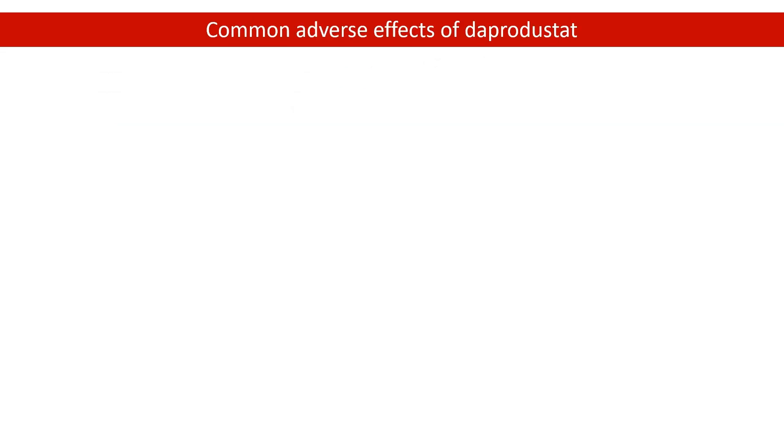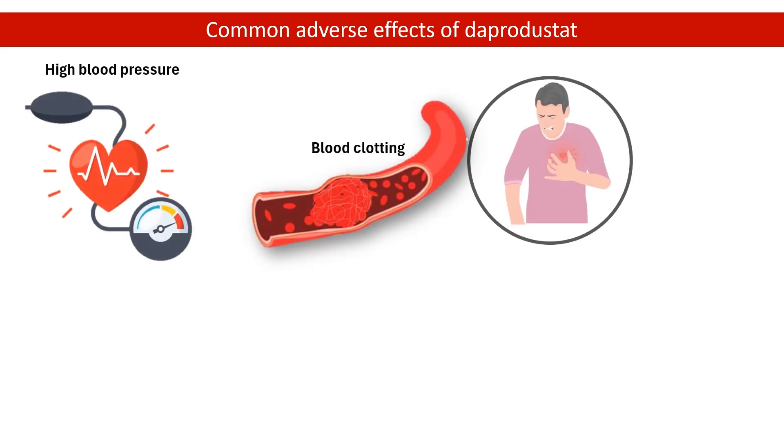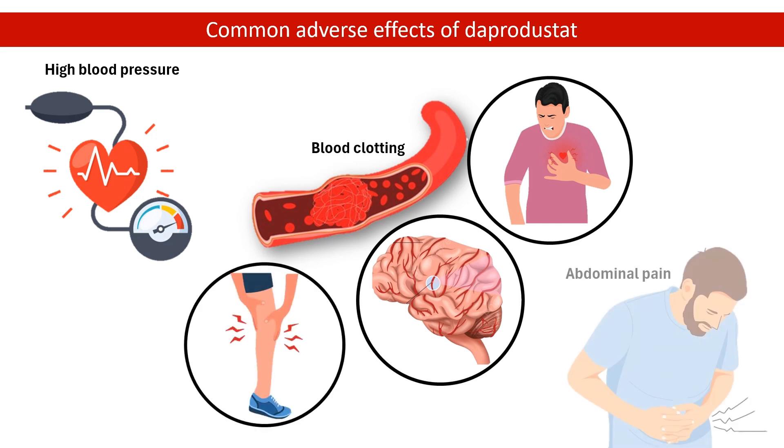The most common adverse effects of Dapper Dustat were high blood pressure, blood clotting events including heart attack, strokes, and blood clots in lungs and legs, and abdominal pain.